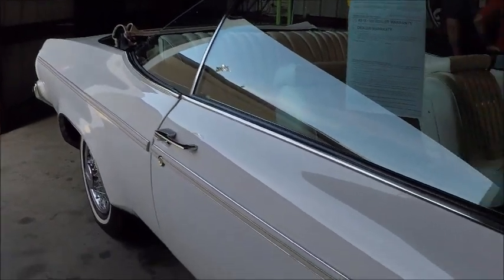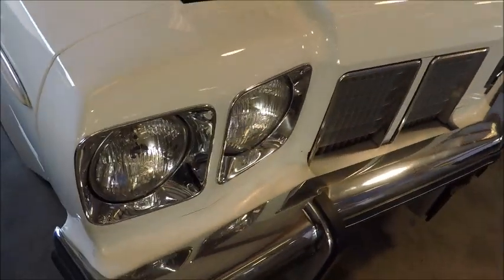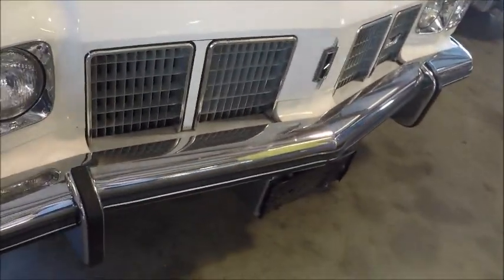This is an auction car at the Zephyr Hills auction. Maybe I should have relived my youth and bid on it, but I didn't. I didn't stay around for the auction.